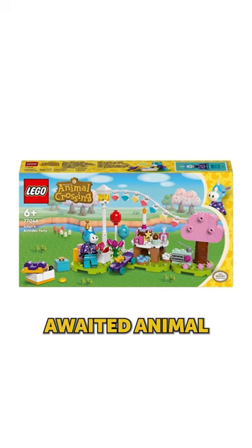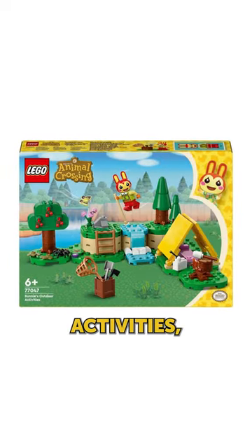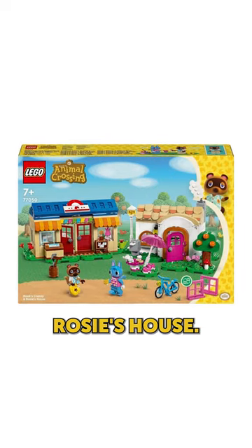First up, we're finally getting the long-awaited Animal Crossing sets, which includes Julian's Birthday Party, Bunny's Outdoor Activities, Cap'n's Island Boat Tour, Isabelle's House Visit, and Nook's Cranny and Rosie's House.